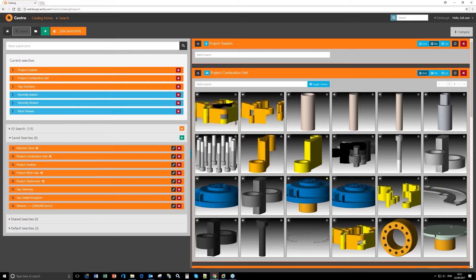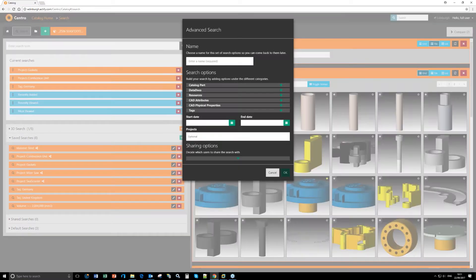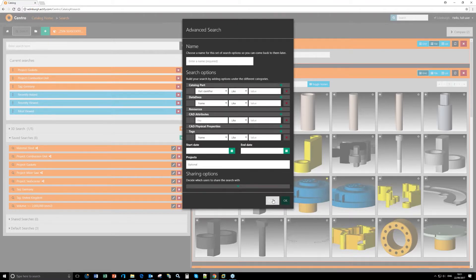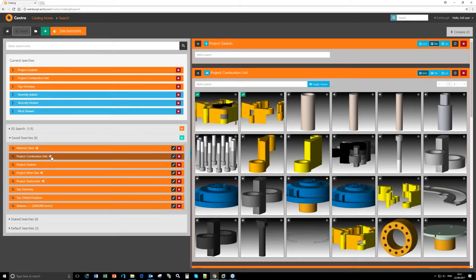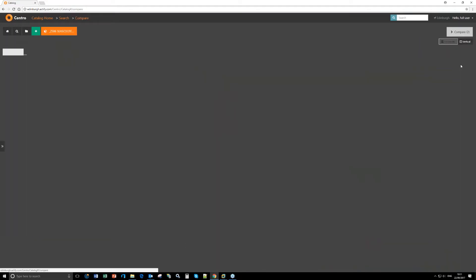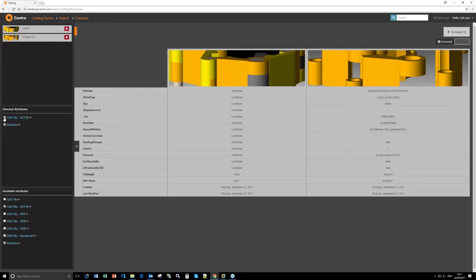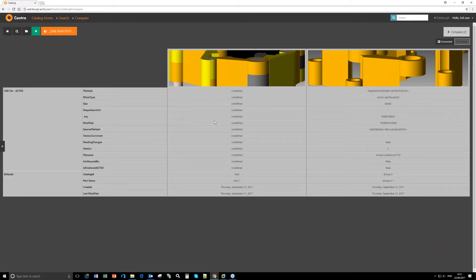Looking through this wealth of information from various sources, we can do a comparison on this page. Here's how you create an advanced search — you can be very particular about what information you want to pull from the Central database. Once I've created those searches, which can also be shared with other users as shown by this icon, I can start comparing. Here I'm comparing two parts, and I can switch to a vertical view.